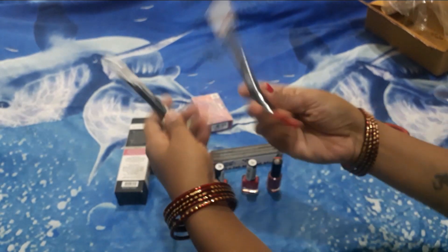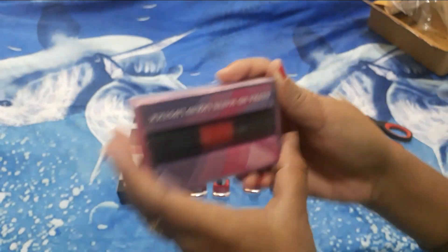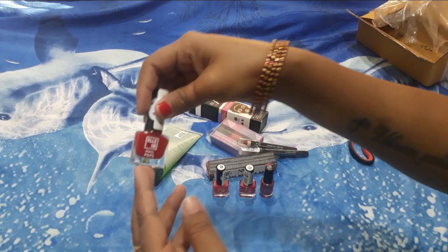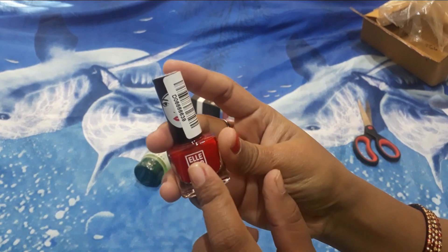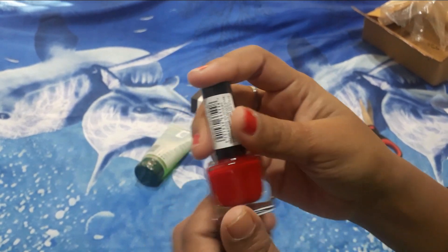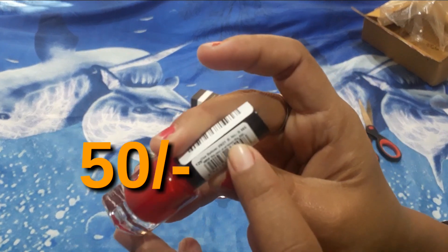I have two crayon lipsticks from NYB. This is a purple liquid lipstick. I will apply the nail polish — this is LA18, purchased in red, and the price is 50 rupees.